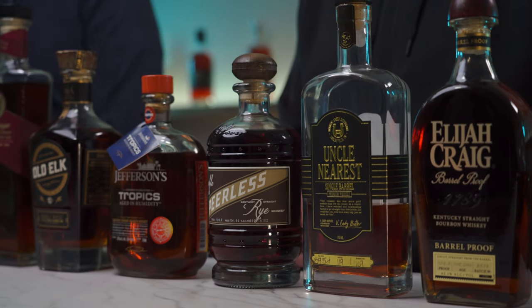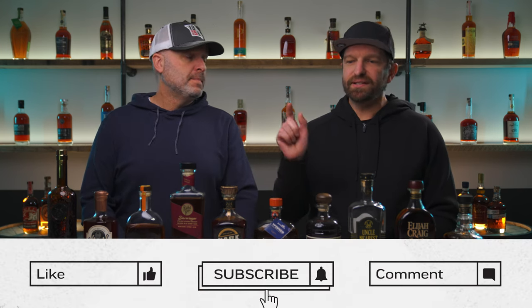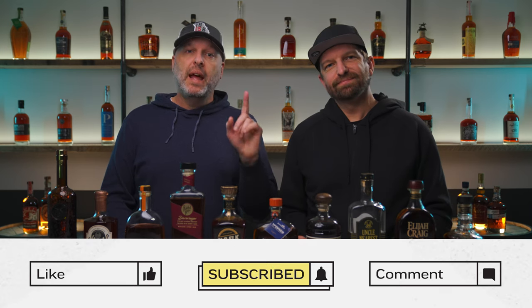Of course, we had to curate to the best 10. A couple of honorable mentions that got left off the list: the Remus Repeal 7, and also Widow Jane 13 — both delicious. Would you replace any on this list? Tell us what we missed or what you would put in this pricing category — leave us a comment below. Hit that subscribe button and be sure to check out the next video that YouTube thinks you'll like. Thanks for watching. Until next time — enjoy responsibly. Peace.